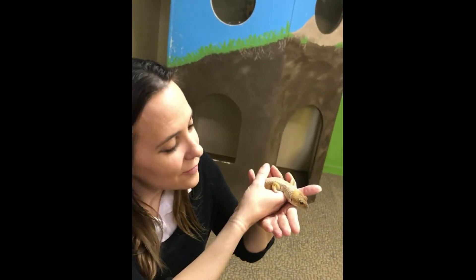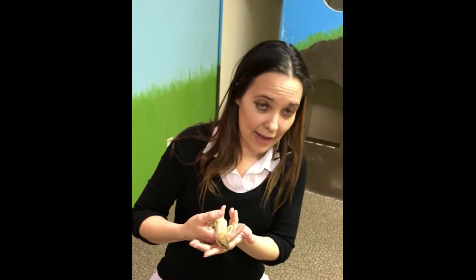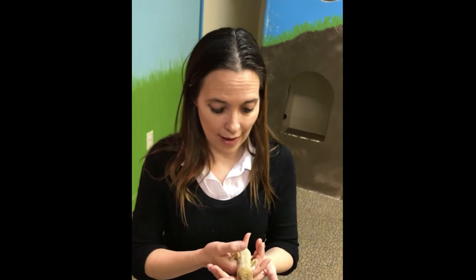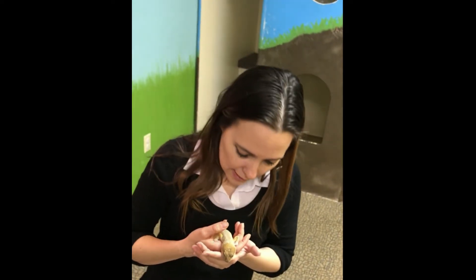He's just getting ready to shed — it's that time of year, springtime. They like to shed. When he's been eating a lot, he sheds his skin about once a month. You're getting awfully chunky!